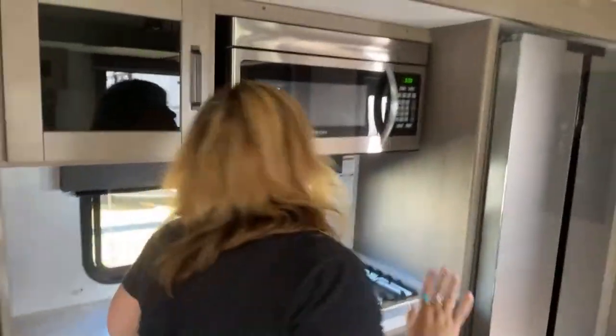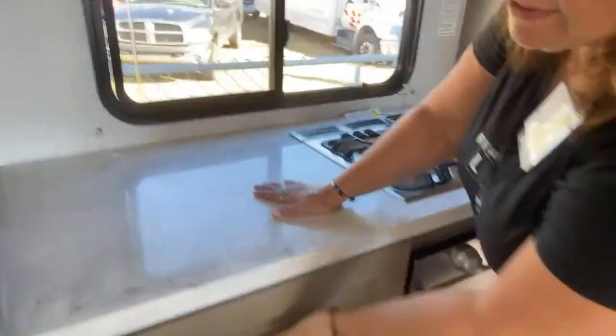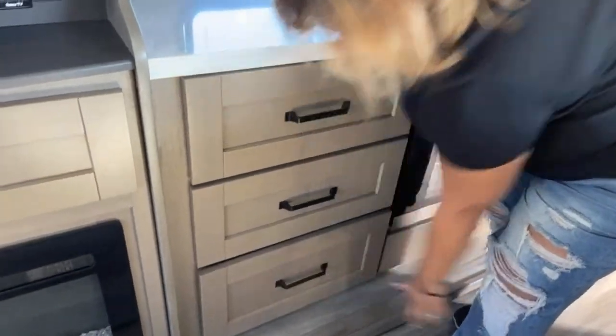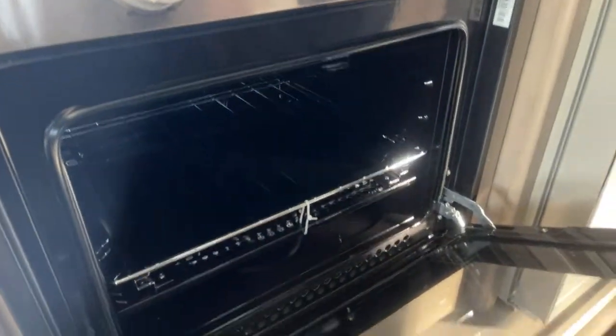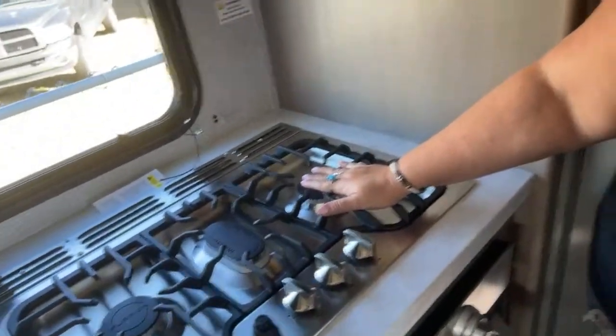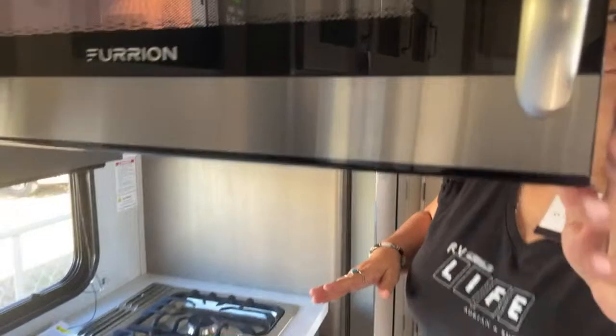But wait, there is more! When I tell you that I love this — counter space, drawers! You've got a little drawer here for your pots. Let's check this oven out — that is insane. I don't need more than three burners, do you? I've never used all four at the same time. Look at the size of this microwave!